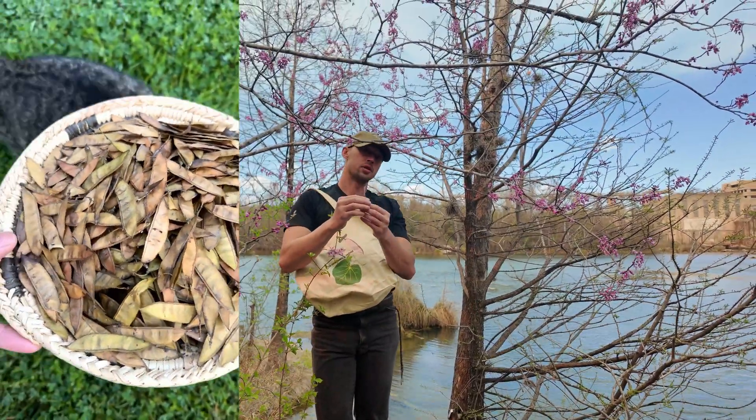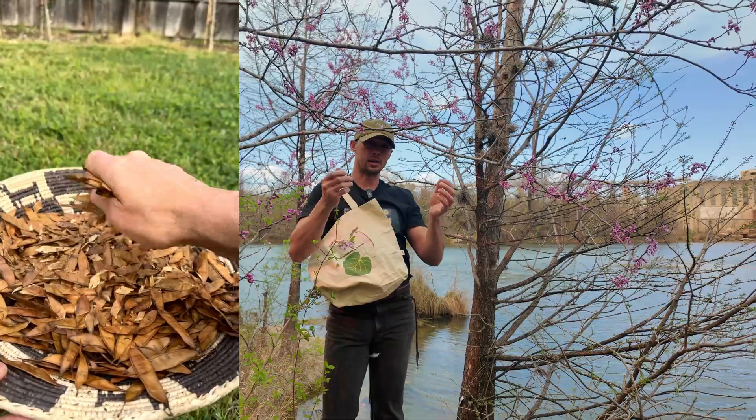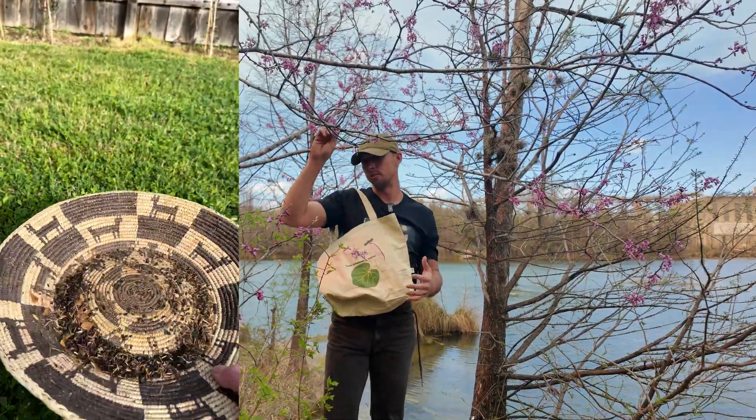The seeds were also edible. I learned that the Navajo ate them by roasting the pods in ashes and winnowing out the seeds, so I tried that, and they're great with a bit of salt.